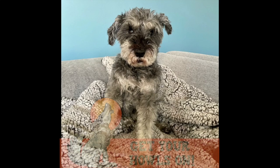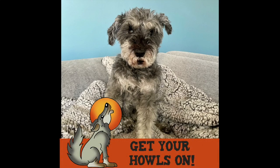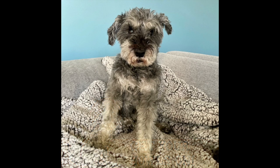Hi everyone, it's me Pluto and guess what? It's totally time to get your howls on! That's right, because today it's the super blood moon of May and it's also a lunar eclipse.